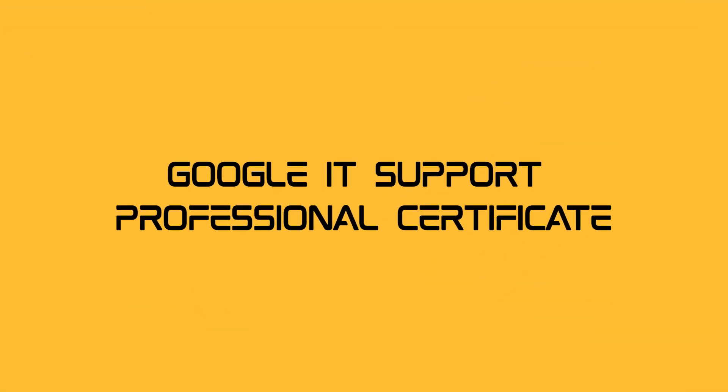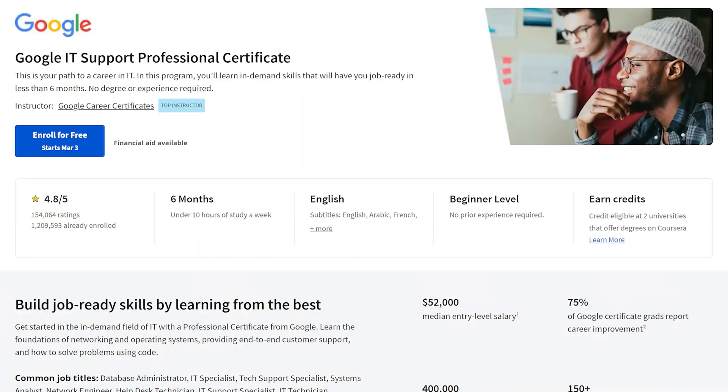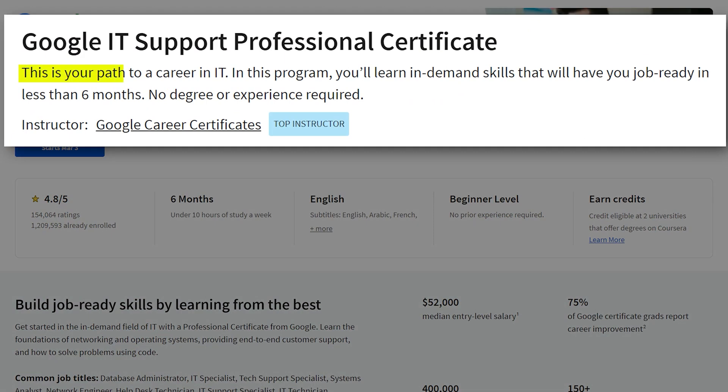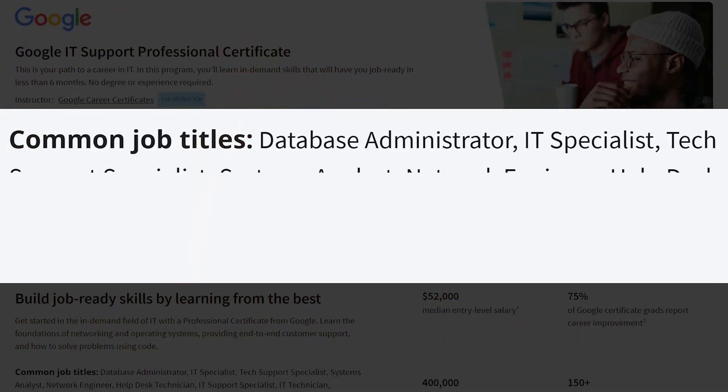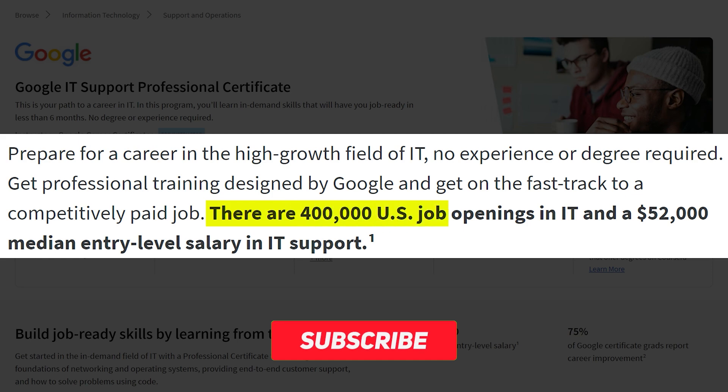Google IT Support Professional Certificate. Ever dreamt of being an IT superhero? The Google IT Support Professional Certificate is your superhero training ground. From troubleshooting to networking, this course has it all. And guess what? The certificate's global recognition makes you an IT hotshot worldwide.